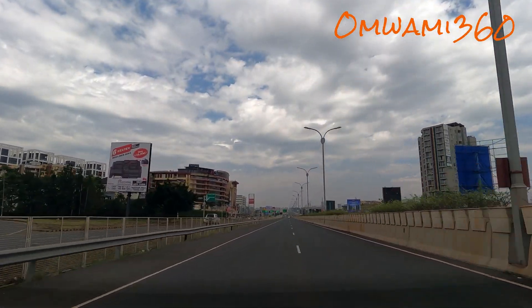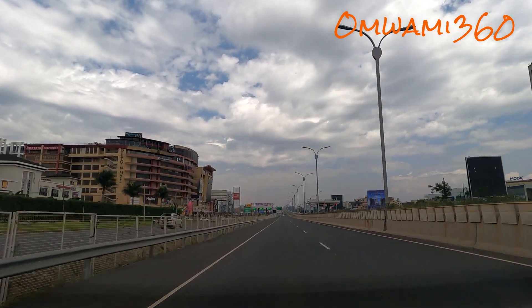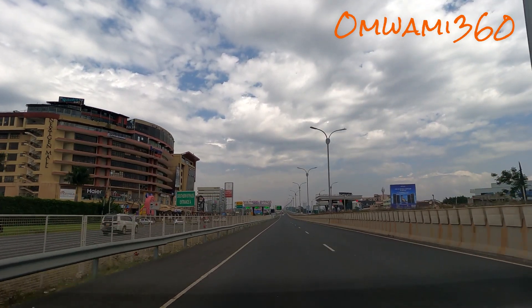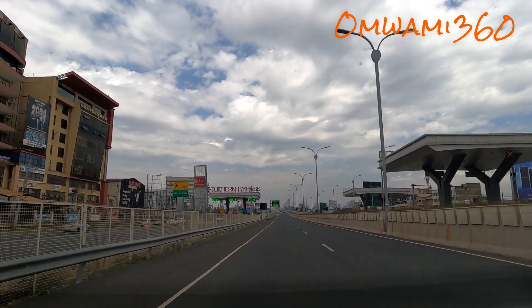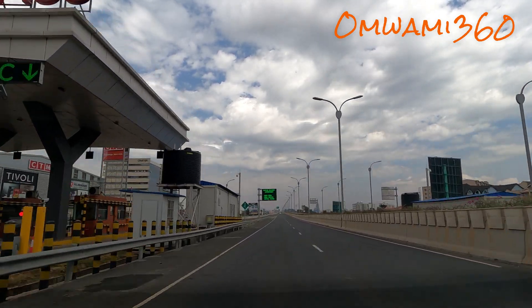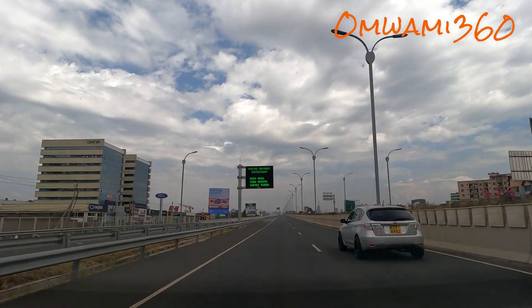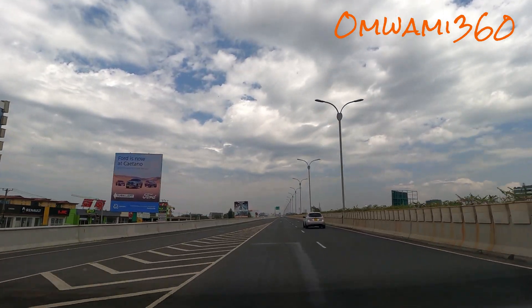We're not yet in Nairobi city — we are still in a suburb called South C, which is on your left, and on your right is a suburb called South B. So right is B, left is C.